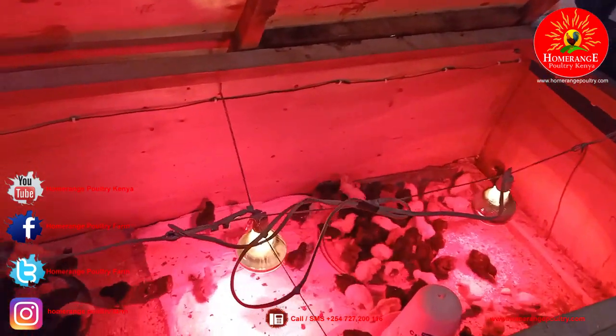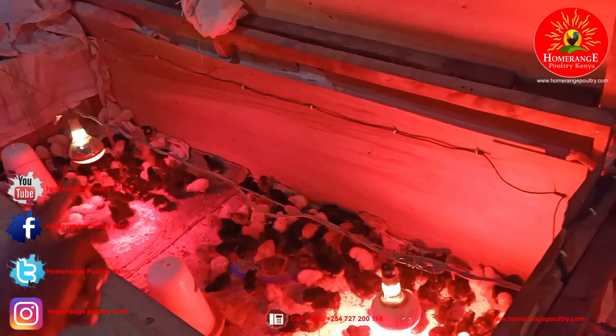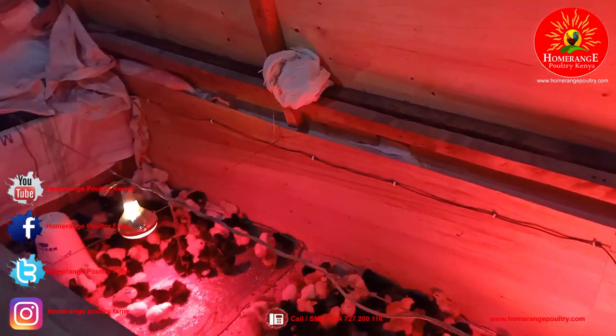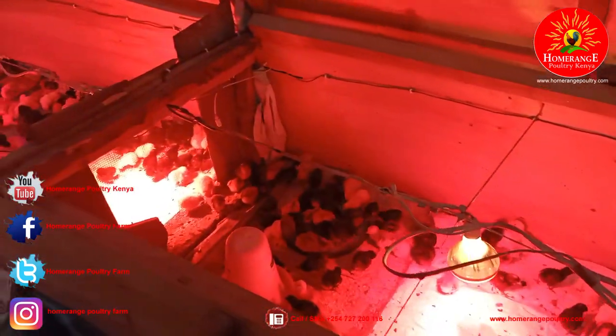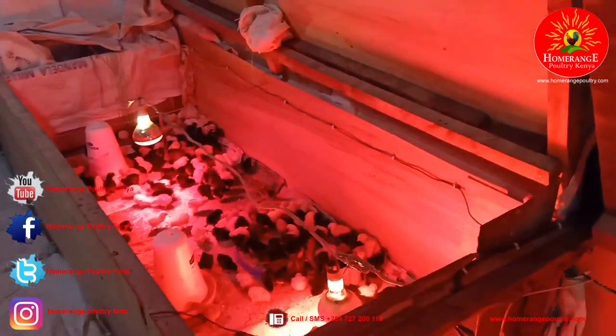In our brooders, the chicks are divided into two partitions. In the first partition, the chicks are only about one week old, and in the second partition the chicks are about two weeks old. Chicks of different ages require very different temperatures — chicks within the first seven days need about 31 to 32 degrees Celsius, while in the second week they only need about 29 to 30 degrees Celsius.